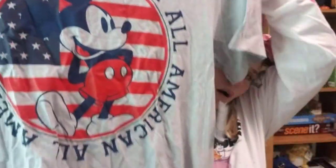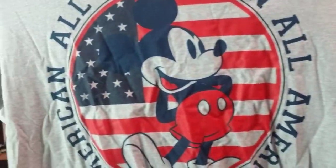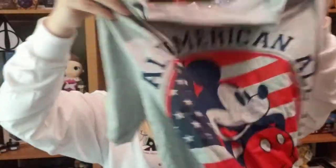My husband bought a new Mickey shirt that he picked out. It's all American — it's got Mickey on it, and it was close to 4th of July when we bought these — right around my birthday. He will wear this all the time because he is totally patriotic and loves anything with flags. Now he has another Mickey shirt. It was originally $16.95, on clearance for $10.99, plus the extra 20% off, so it came out to about $10 for a Disney shirt that's super cute.